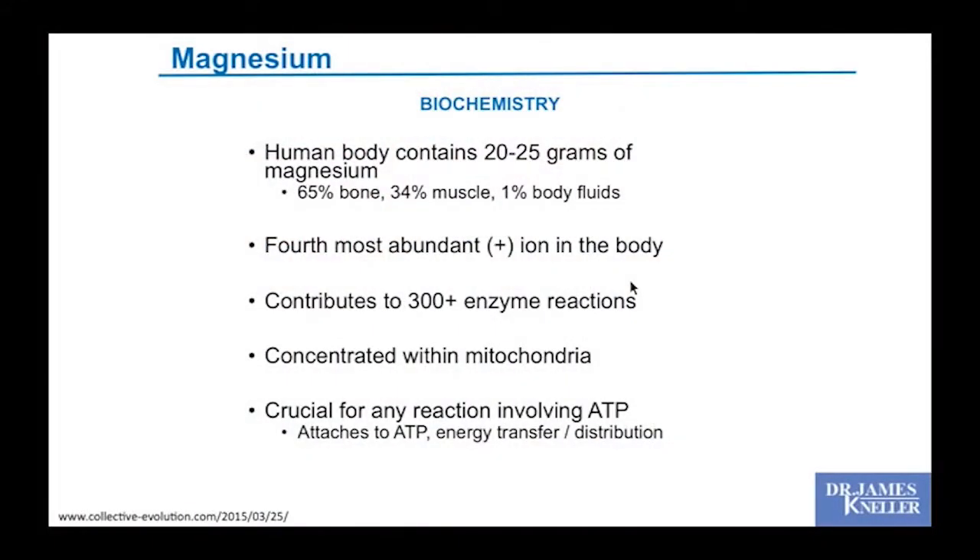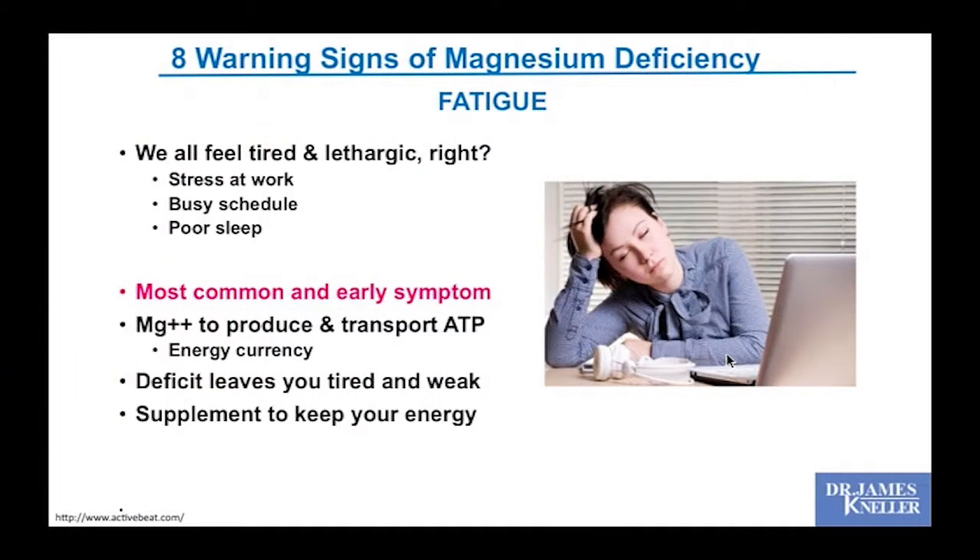The human body has 20–25 grams of magnesium — most in bone, the rest in muscle. It's the fourth most abundant ion in your body, facilitating over 300 enzyme reactions. It's highly concentrated within the mitochondria, where it plays a crucial role in ATP reactions — transferring energy molecules to regions of the cell where energy utilization is needed for proper function.